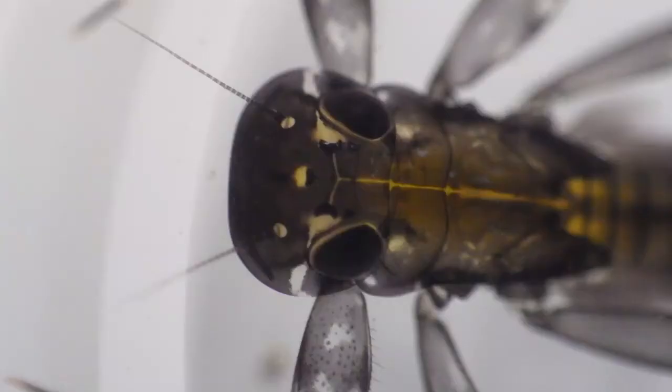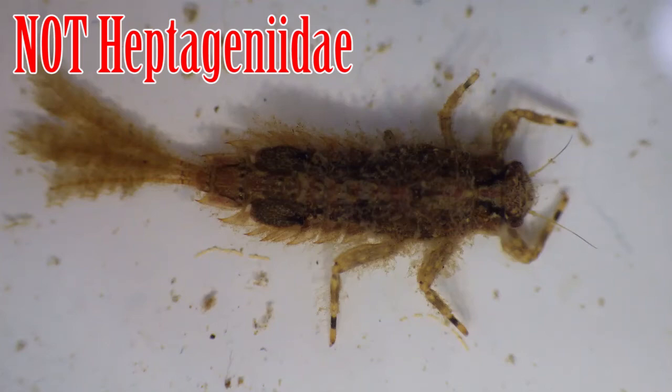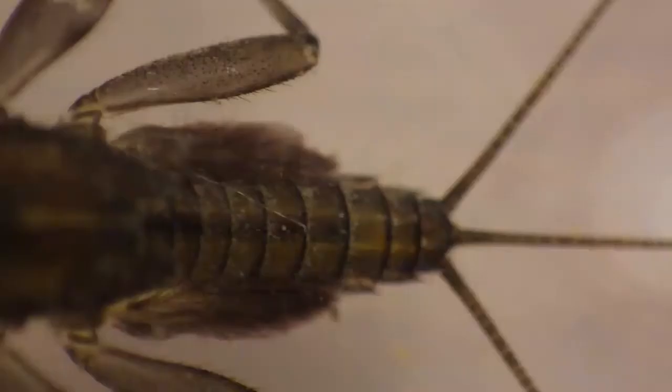The most obvious characteristic would be their head — it's shaped like a frying pan with two burnt eggs. This is different from the similarly shaped Ephemerellidae, who have tiny heads with smaller eyes that are set further off to the side. Heptageniidae appear widest at their head and lack the more cylindrical appearance of other mayfly families.